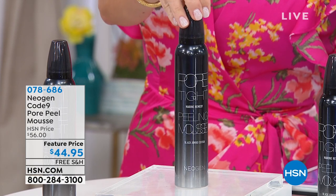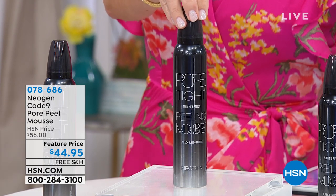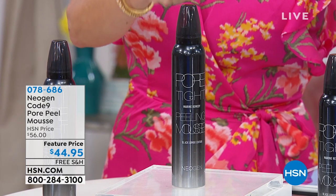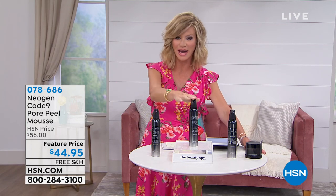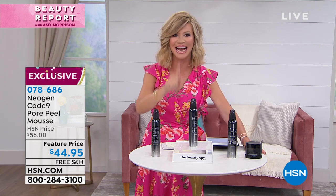We're going to be talking about the gross gook that's in your pores. Let's get it out and let's tighten that pore, because remember, ladies, a clean pore is an invisible pore. So you're looking at the Code 9 — this is that beautiful pore peel mousse. It's a $56 value, and today we have two and a half times the size for $44.95. Don't forget everything from Beauty Spy ships free, and this is on five interest-free credit card payments of $8.99.